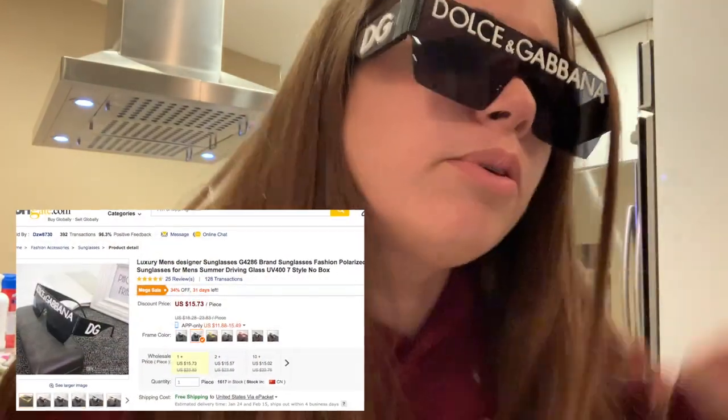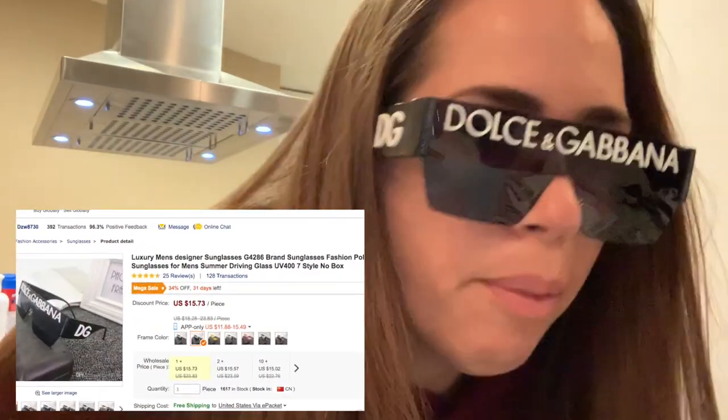These are pretty sweet. I ordered them in blue color but I think I may have ordered gray — I can't remember. But yeah, these are pretty sick and I think I paid somewhere between $25 and $40. I'll put the link down below in case you guys want to check it out.